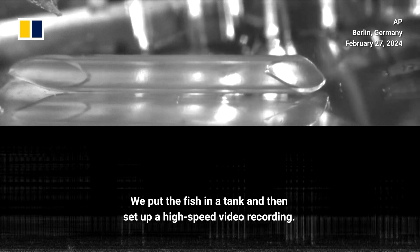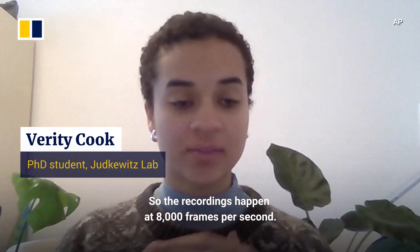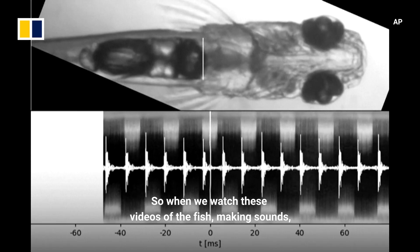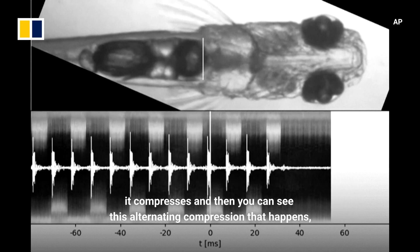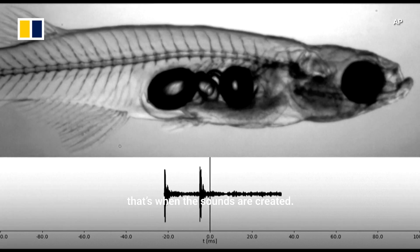We put the fish in a tank and then set up a high-speed video recording at 8,000 frames per second. When you slow this down you can see what's going on inside the body. When we watch these videos of the fish making sounds, you can see that the swim bladder, when it's struck, compresses, and then you can see this alternating compression that happens — and that's where the sound is created.